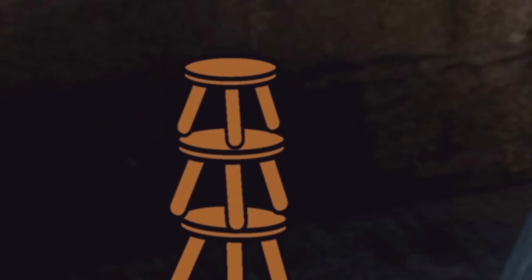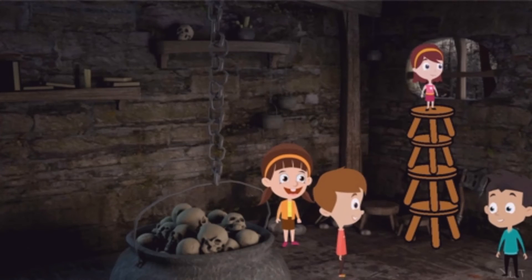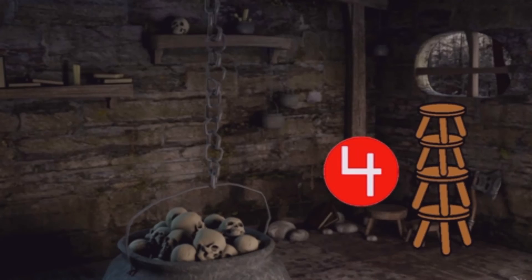One, two, three, four. They put four stools on top of each other. One, two, three, four. They all jumped out. And the four stools were left behind.